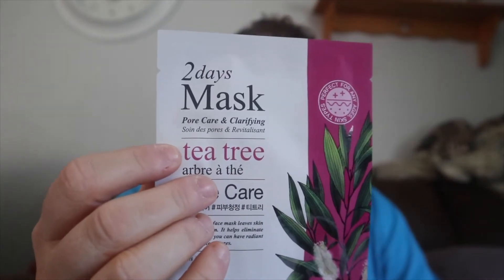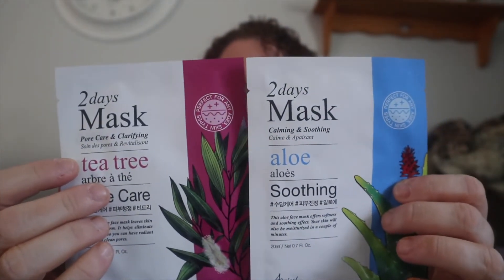So in this first bag here it comes with two masks. It says 'Two Day Mask — Pure Pore Care and Clarification.' One's a tea tree and the other one is aloe. So there's the tea tree and the aloe one.